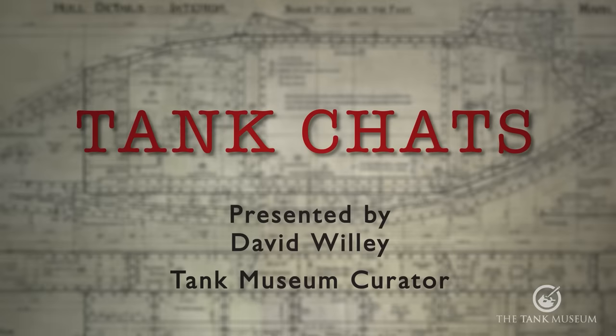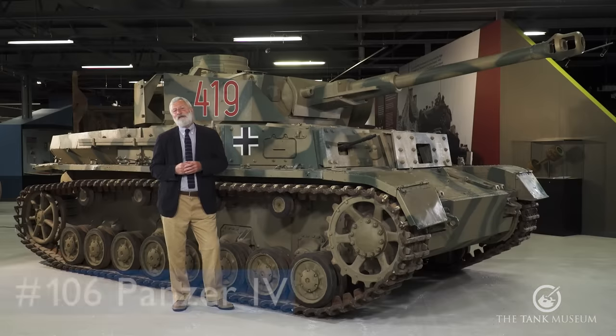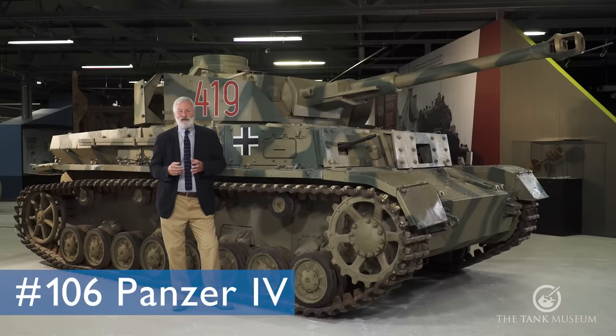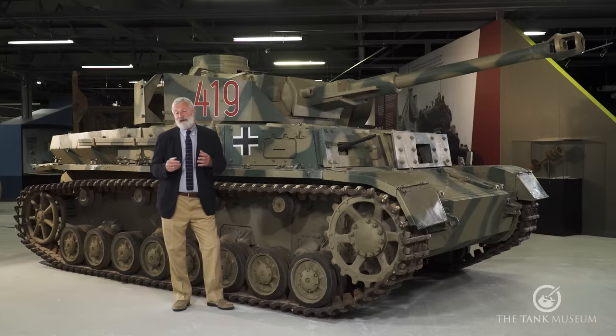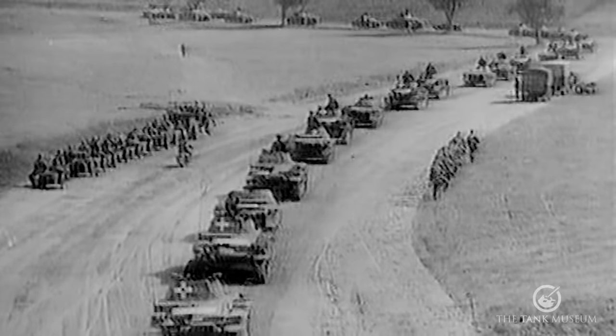If you do like these Tank Chats, please subscribe to the Tank Museum's YouTube channel. This Tank Chat is going to be about the SdKfz 161, known to most of us as the Panzer IV. The Panzer IV is the tank Germany made the most of in the Second World War — about 8,353 of them were made, which is a lot for German tank production.